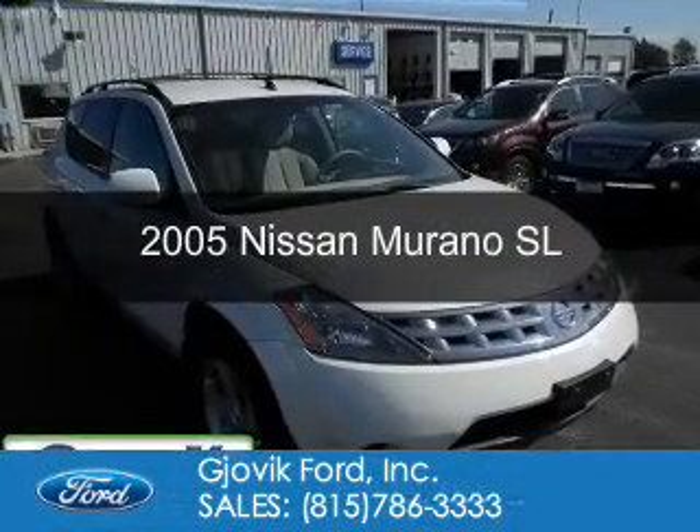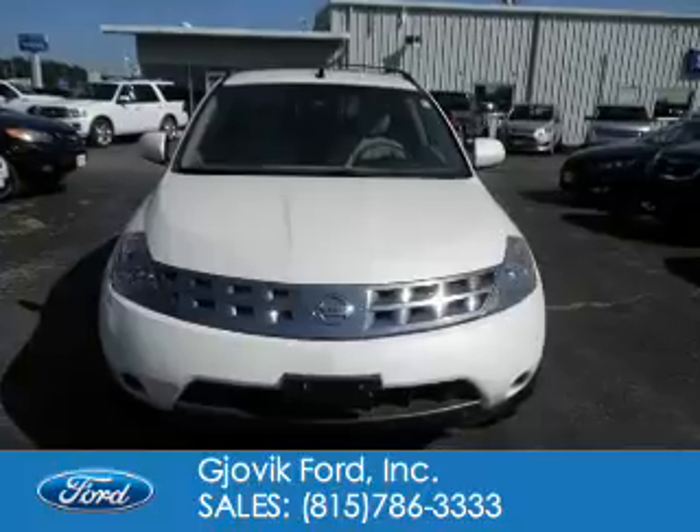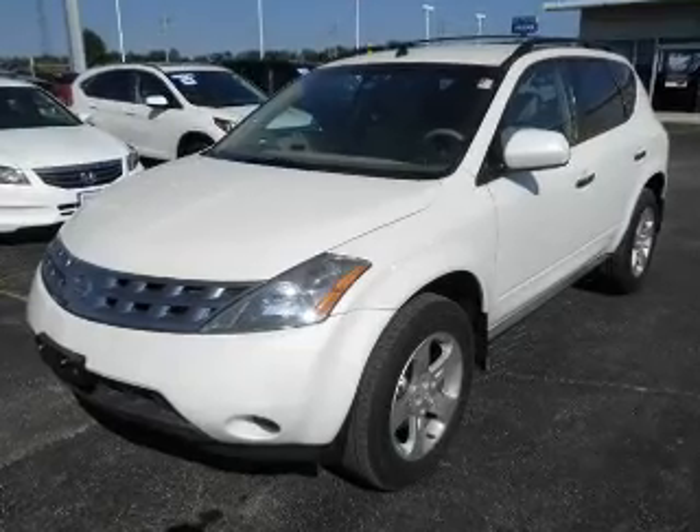This is a used 2005 Nissan Murano. It's powered by all-wheel drive, a 3.5-liter six-cylinder engine, and a continuously variable transmission.